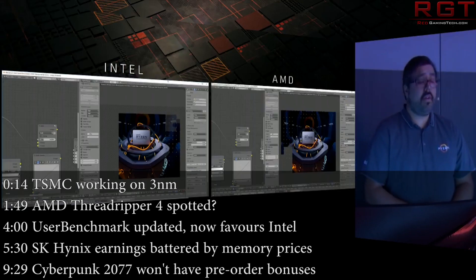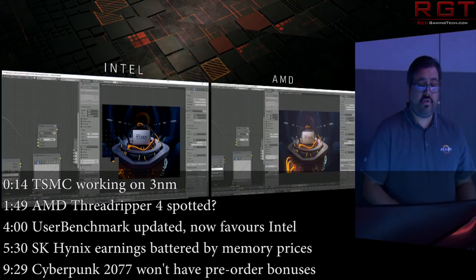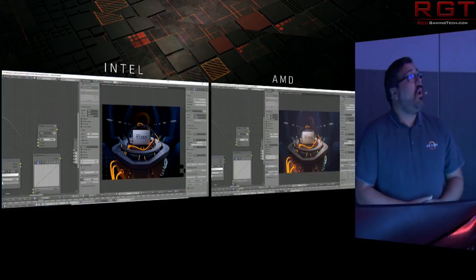Hello and welcome once again to this Red Gaming Tech video, myself and Marta, where as always I'm here with the latest news from the tech world in the last 24 or so hours. Today we're going to start things off with some very cool news from TSMC and 3NM.